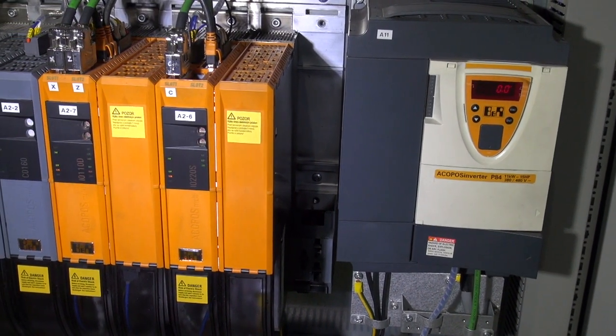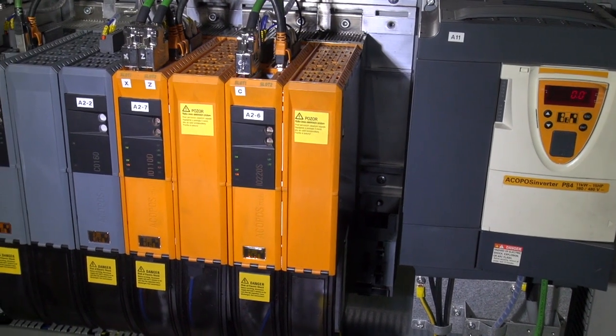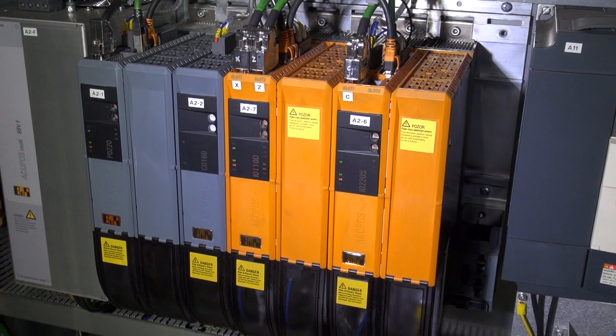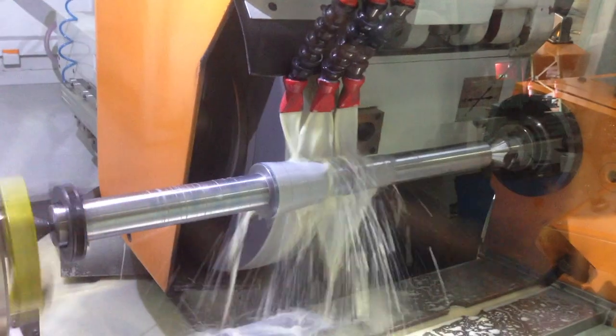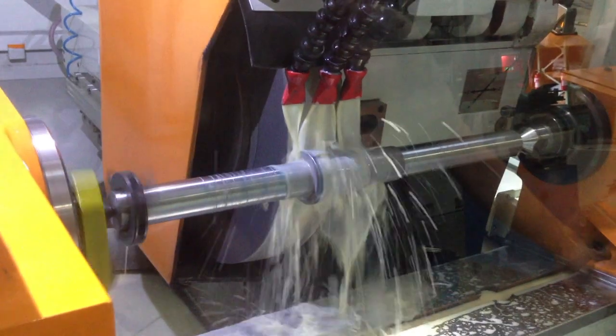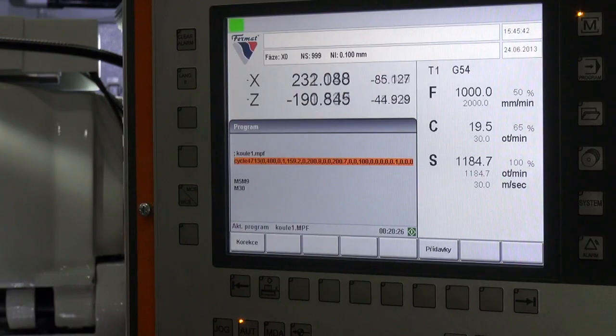Thanks to the open CNC control, we were able to develop our own technology cycles with graphic support for the grinding process. This basically means that the machine operator is not required to have any CNC programming knowledge at all.